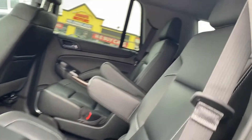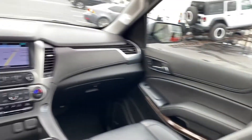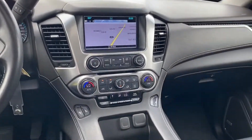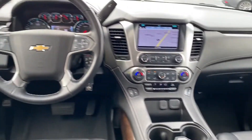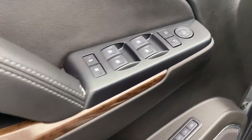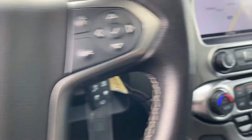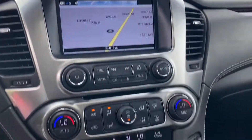satellite radio, premium sound system, multi-zone air conditioning, four-wheel drive, parking aid sensor, third row seating, heated side view mirrors, leather seats, backup camera, passenger seat adjustable lumbar support, memory seat, tinted windows, rear air conditioning, running boards,